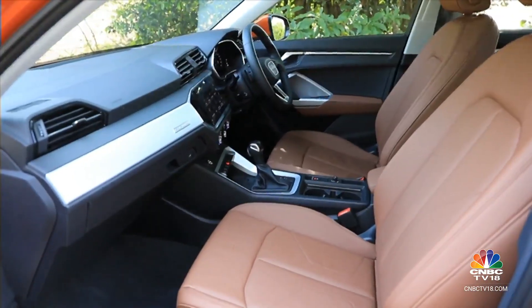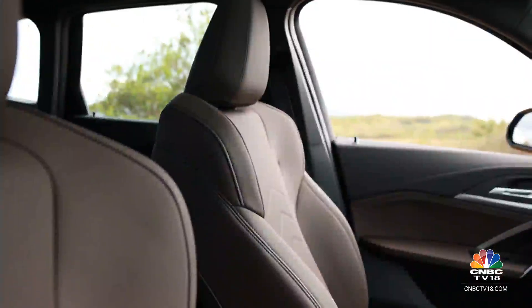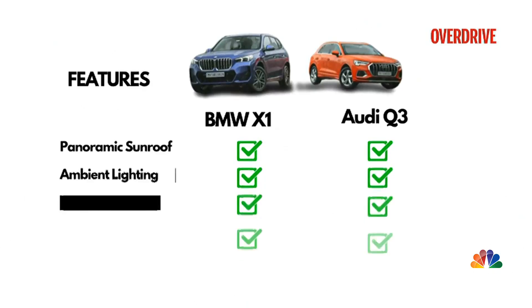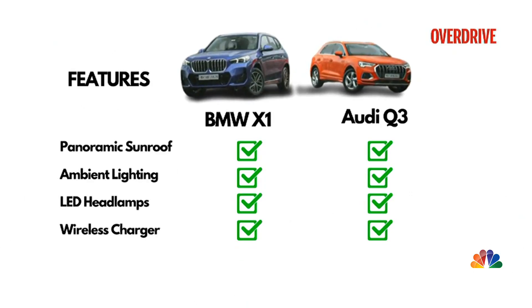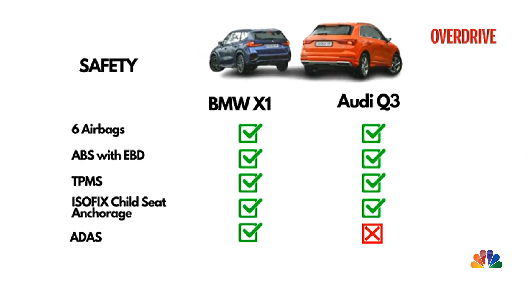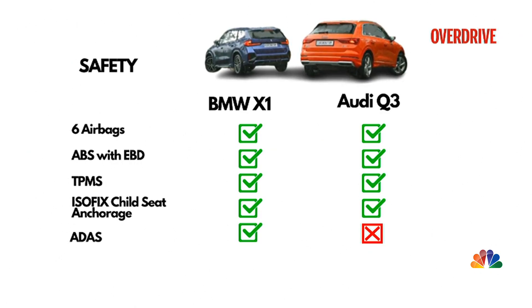Neither SUV offers ventilated seats, although the X1 does come with a basic but functional massaging feature. Both get large panoramic sunroofs, ambient lighting — slightly more vibrant in the X1 — LED lighting, and wireless charging. The X1 also adds wireless Android Auto and Apple CarPlay, plus a Harman Kardon sound system. On safety, both get six airbags and TPMS, but the BMW goes further with lane departure warning, front collision warning, and a reversing assistant.